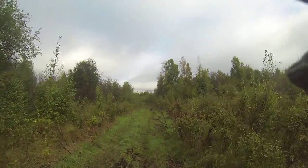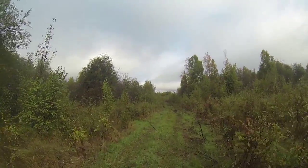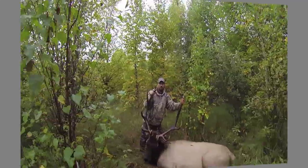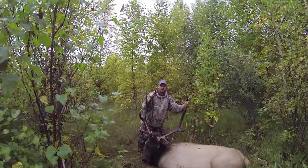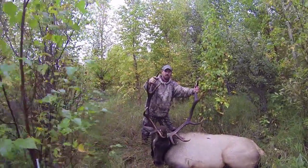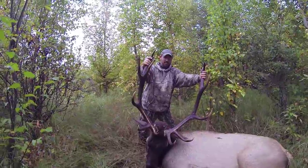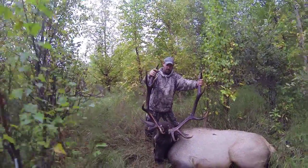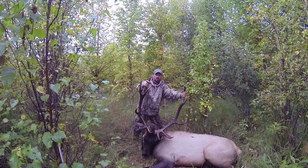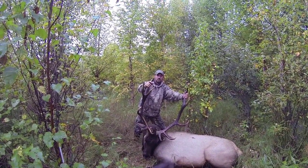We keep hunting hard. Neighbor here, Dartman elk hunting 2013. We've got a beautiful bull here. Been here five days. Bulls aren't bugling, really hard to hear anything.